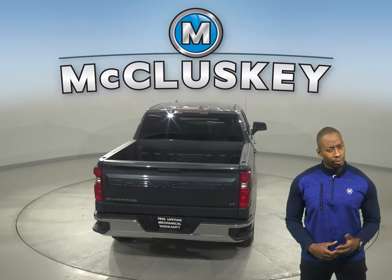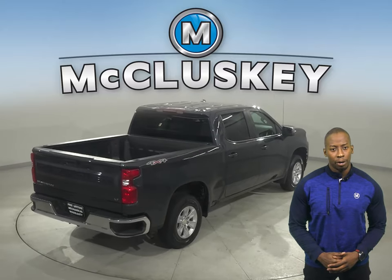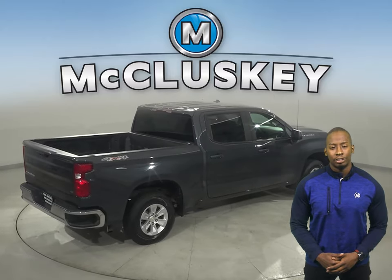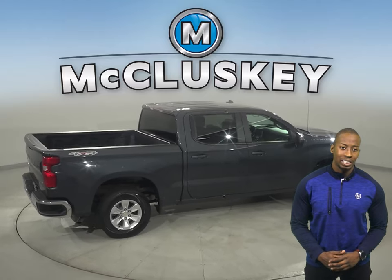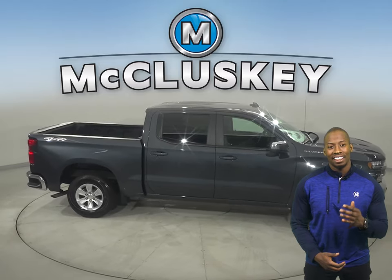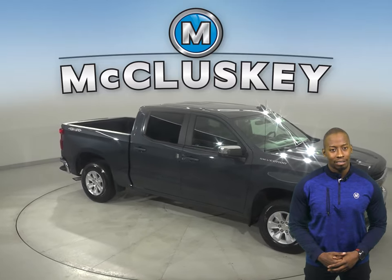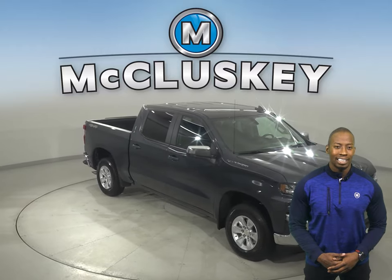This Chevy has passed our rigorous 172-point inspection, so it's more than ready to hit the road. Underneath the hood, there is an Ecotec 4.3-liter V6 engine with a 6-speed automatic electronic transmission with overdrive. There's only 14,000 miles on the odometer, so this truck qualifies for our free lifetime warranty for unlimited miles and years.